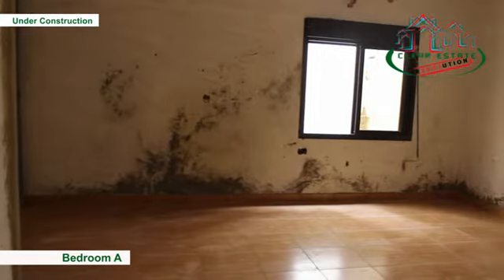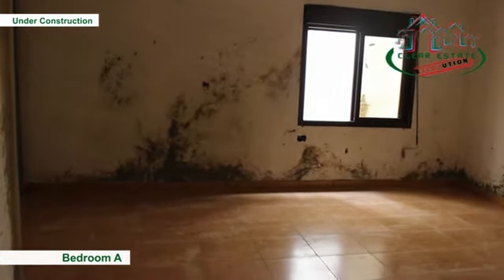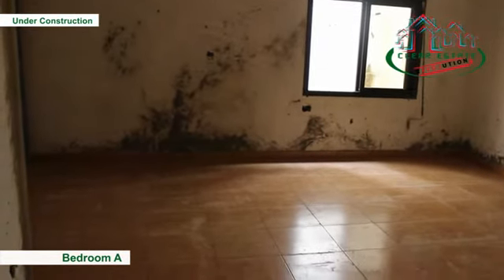The first bedroom measures 414 by 455 centimeters. Next to it, you find the second bedroom that measures 490 by 393 centimeters.